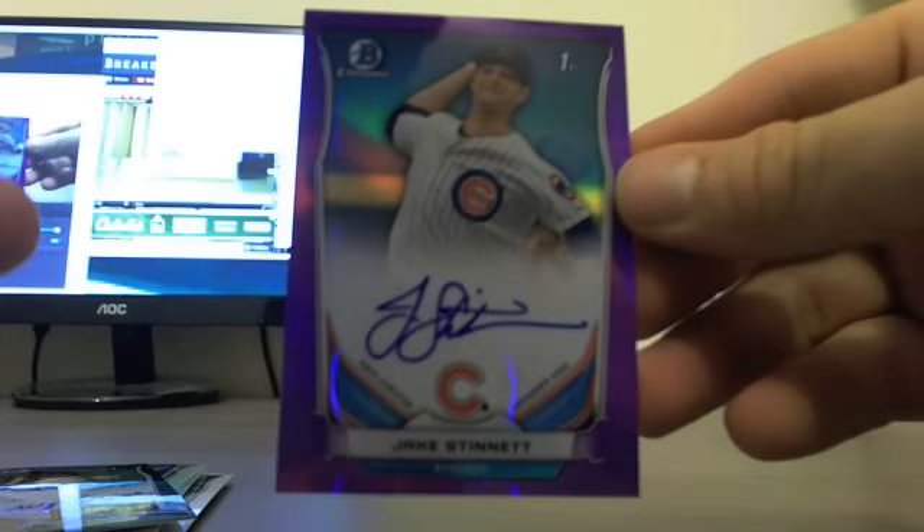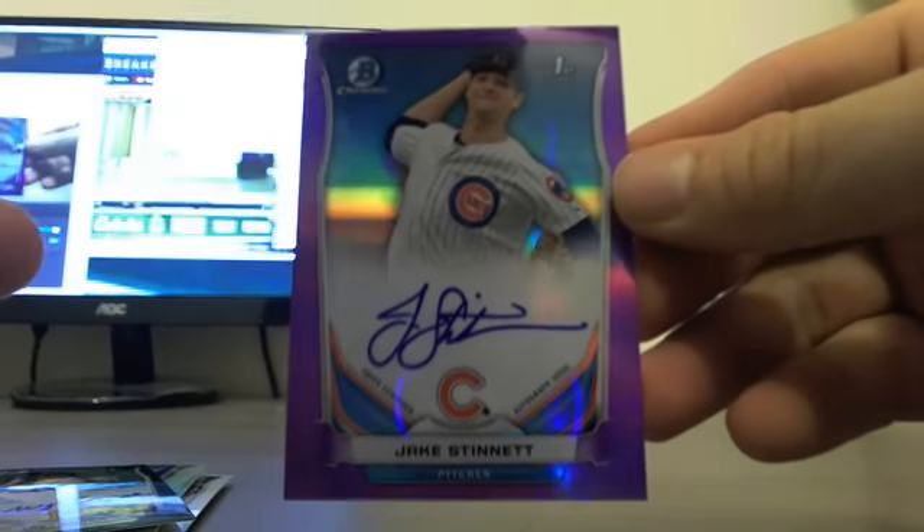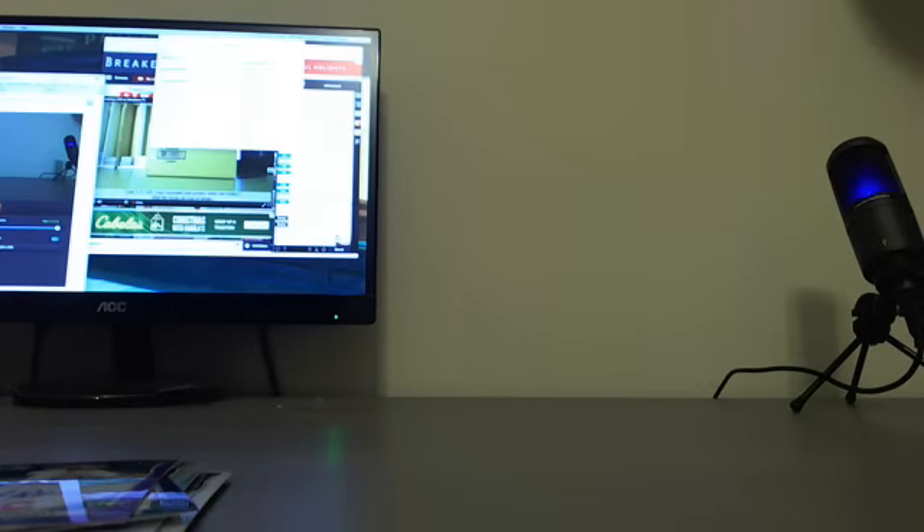We've got workers in the background doing their thing, picking up the 50 tasers football, and that is it for Case Number Three.